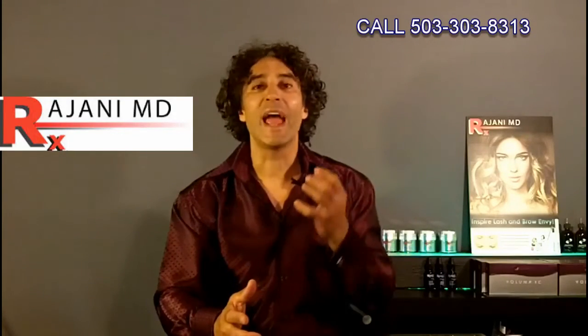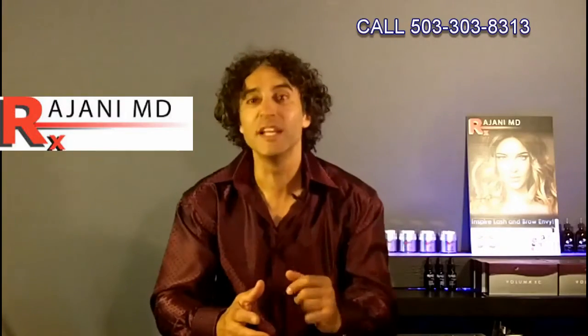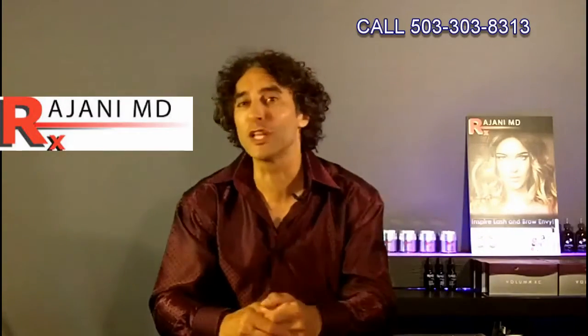The bone loss in the face, and creating lift and volume in the side proportions — in the side of the face, back here in the temple, up behind the hairline — that's what creates a natural lifting look.